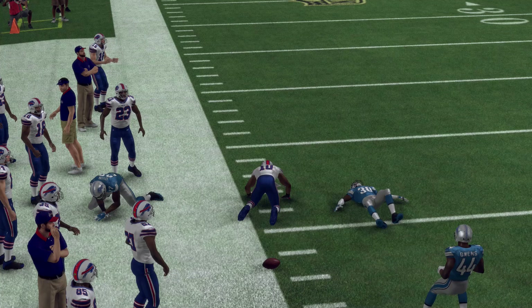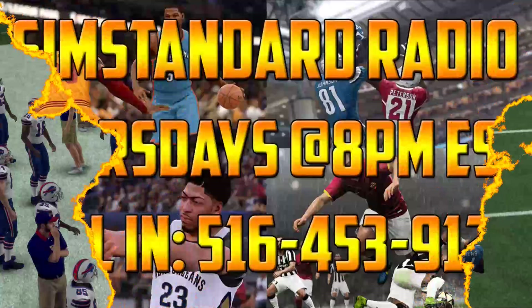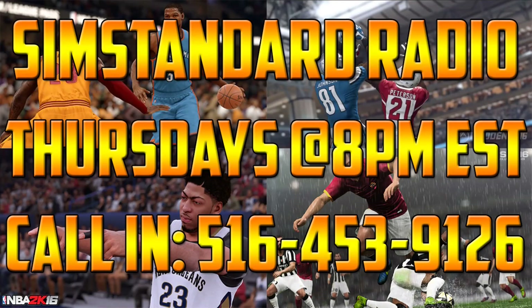Let me know your thoughts on this and I'll be back with more videos. Tune in every Thursday night for Sim Standard Radio, featuring myself, Sim F Ball Critic, and Azure Effect. The calling number is listed on screen and the link to our show is in the description below.